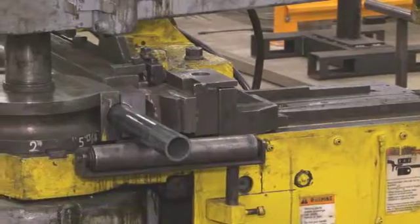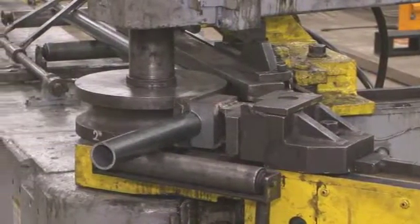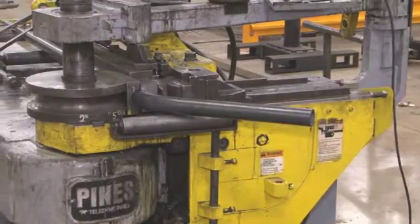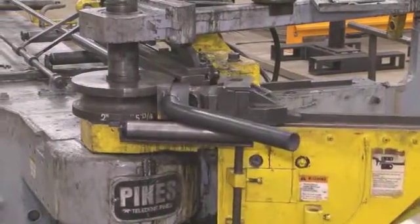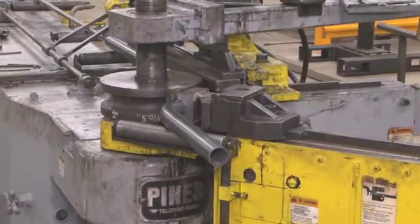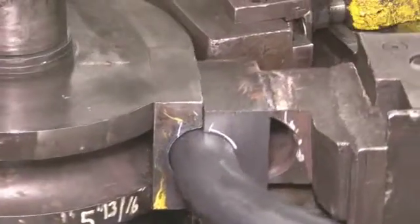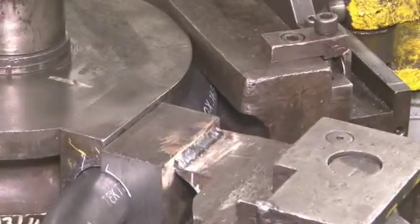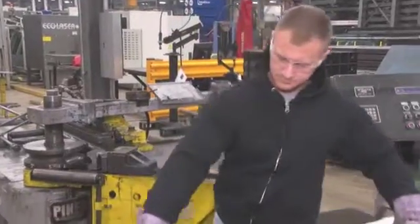After we cut the tubes, the next step in the process is to bend the tubes to the appropriate configuration. Most of the bending we do is so-called cold bending, meaning we do not heat the tubes prior to bending. We can achieve up to a 1D bend if the wall thickness is sufficient. For bending thinner wall tubes, we would then go to a hot bending process, which we will show you in a few minutes.